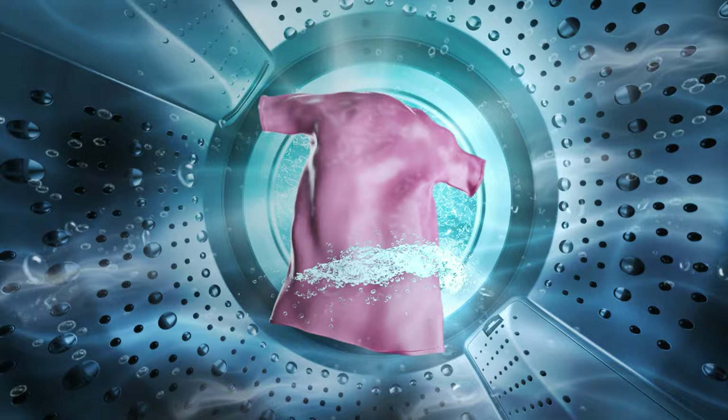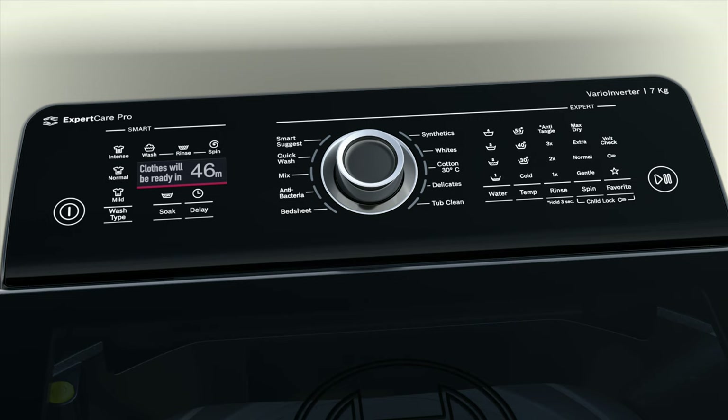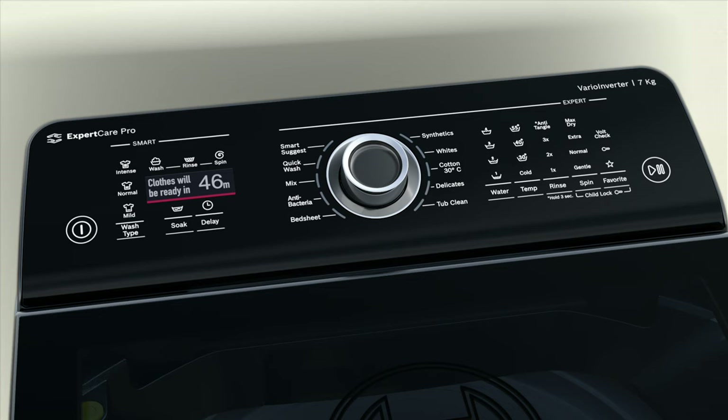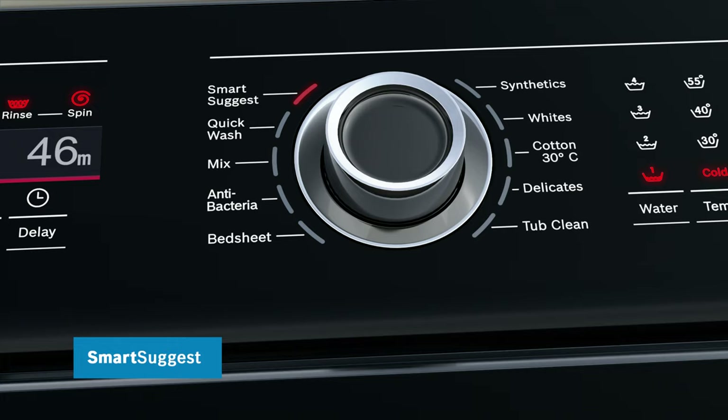The lid closes slowly without slamming. Experience an ergonomic control panel, thoughtfully placed behind for convenience — it also stays safe from the dripping water of freshly washed clothes. Have flexibility with multiple soak timings, and start the SmartSuggest program at the touch of a button to get the best wash.